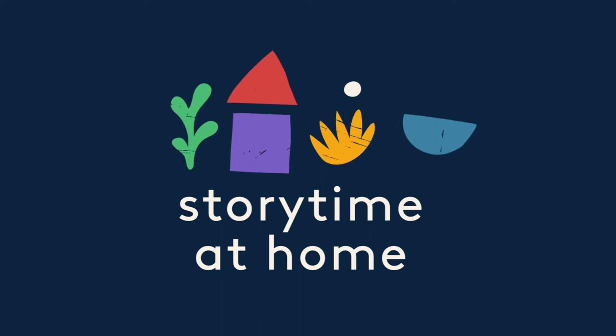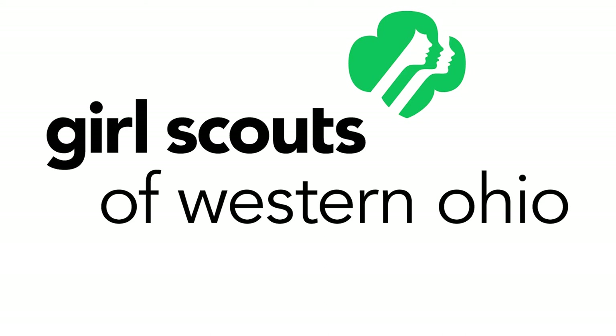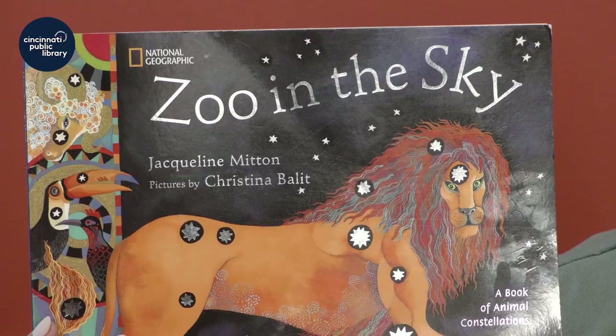Story time at home! Hi everybody! My name is Caroline and I work for the Girl Scouts of Western Ohio.